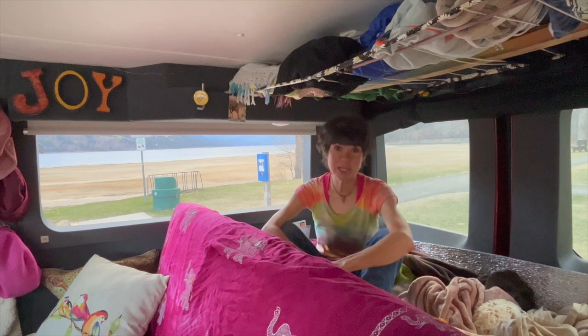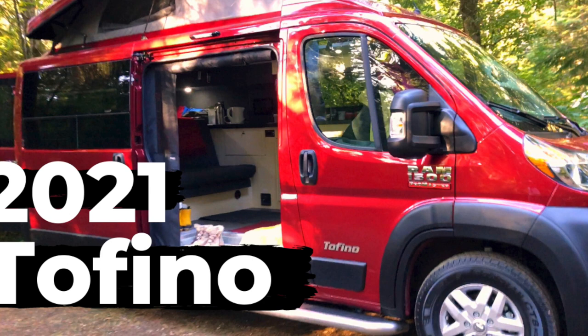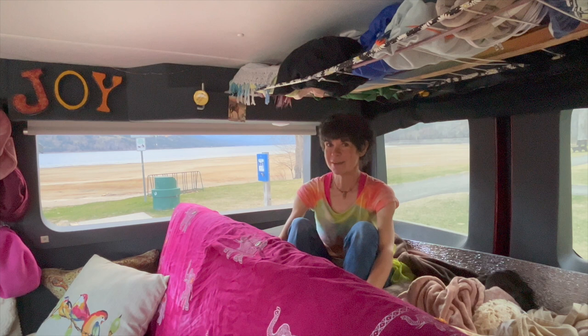Welcome to Chase BC. I'm Laurie and I want to give you a little tour of my camper van. I've made a lot of changes in the two years since she adopted me, and I'm going to share some of the perks and the problems I've had over the last couple of years. First, a tour of the inside of the van.